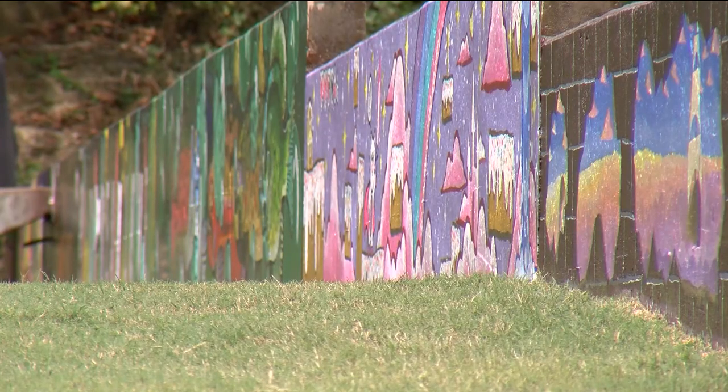It got much more attention than even I anticipated, because my landlord actually emailed me and said, are you the Ariel Smith who worked on the mural?